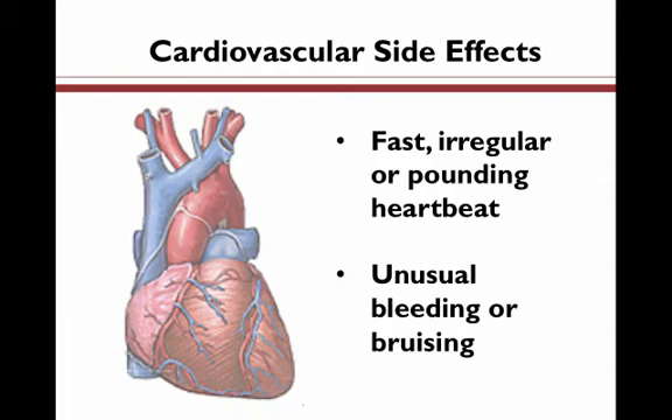So let's begin with cardiovascular side effects. These are side effects that involve the heart, blood, and blood vessels. They can include fast, irregular, or pounding heartbeats, and unusual bleeding or bruising.